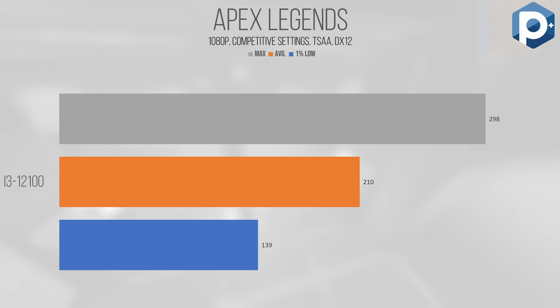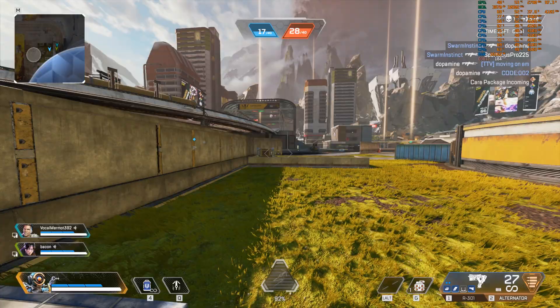Would I pick up an i3-12100 just for Apex? Probably not, considering the motherboards are starting to get a little more expensive. But if you've got one lying around, it can still show this game who's boss, despite being anemic compared to other chips on the modern market.